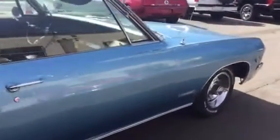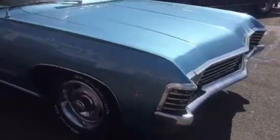67 Chevrolet Impala SS. What a nice looking car.